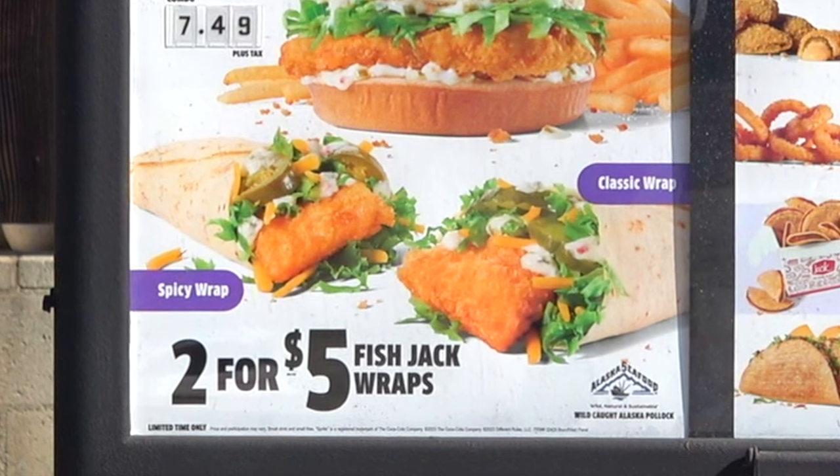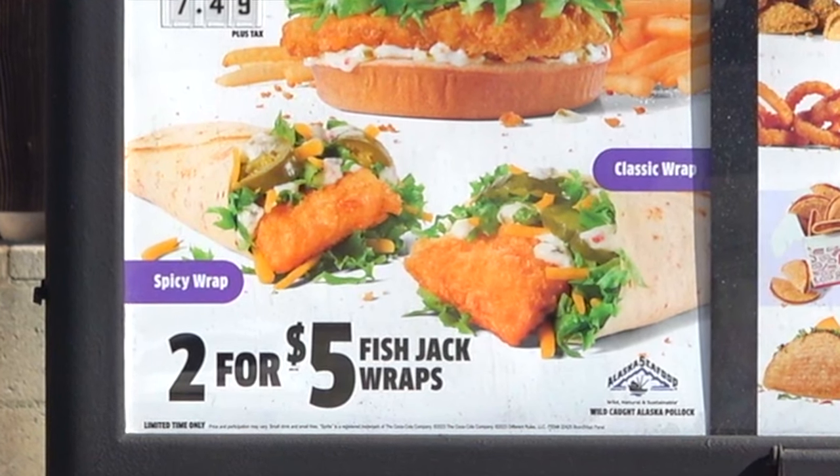Hey, how you doing today? I've got a mobile order pickup for Ian K — two fish wraps, one classic, one spicy. That was fast! Fish season in full effect, 2024, and I can't wait to give this a shot at Jack-in-the-Box.